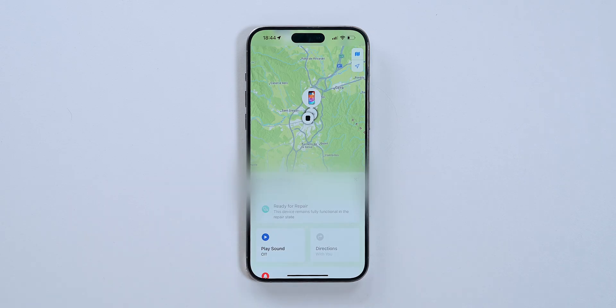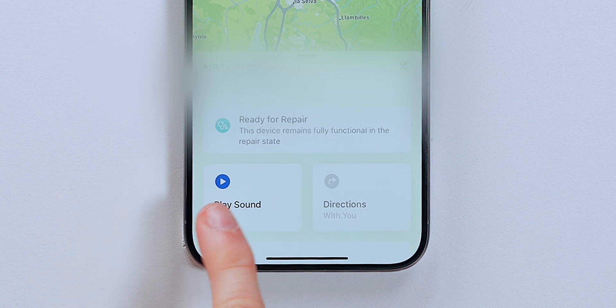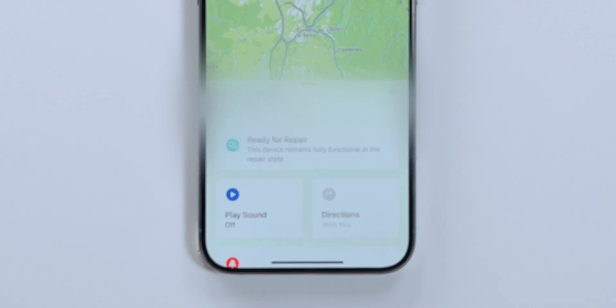iOS 17.5 also allows users to send a device for repair without disabling Find My. This is great if you're sending your iPhone somewhere you don't fully trust and want to know where it is at all times. The device now shows 'ready for repair' and remains fully functional in the repair state.